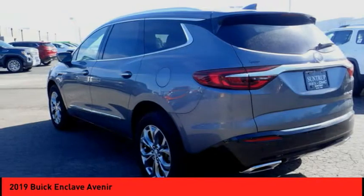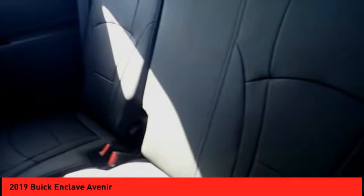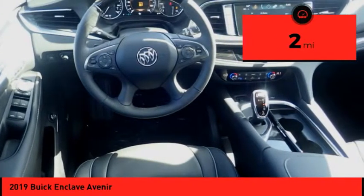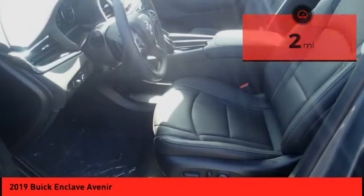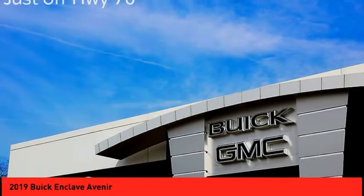Not only is it roomy and stylish, but Buick really did its homework on this vehicle. They did not cut any corners. This vehicle has less than 100 miles. This vehicle offers reliability and good looks at a great price. So come in and take a test drive today.